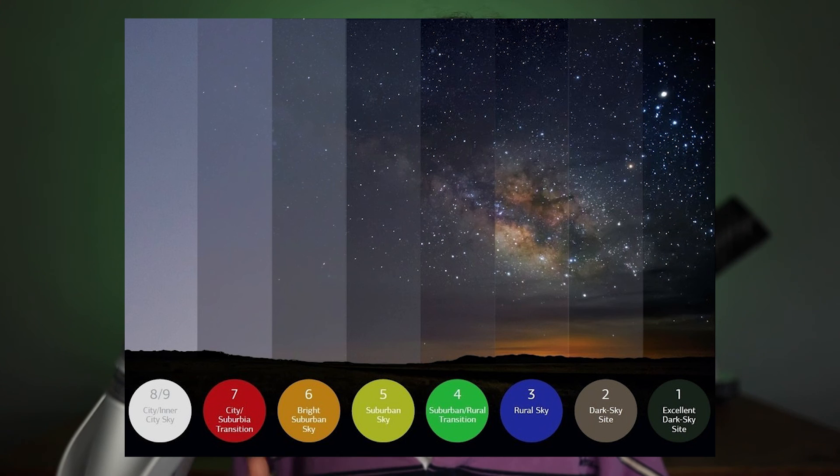Bortle 1 is a lovely crisp clear dark sky site away from all light pollution sources, and 10 is the middle of a city centre. If you can get out to Bortle 1 to 3 skies that is absolutely superb, but anywhere between 1 and 5 is really workable for stargazing. I really hope you've found this video helpful and that it's inspired you to get out and enjoy the night sky. Until the next one, this has been Helena with Kielder Observatory — I hope to see you back here very soon. Clear skies!